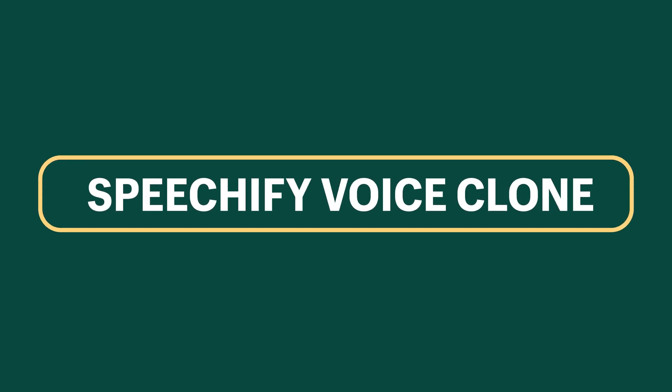Last up: Speechify Voice Clone. This one's a little creepy — are you ready? If you're doing a lot of voiceovers, let's say for promotional content, you know that it can be a pain to constantly be setting up your microphone and recording over and over until you get the perfect take.